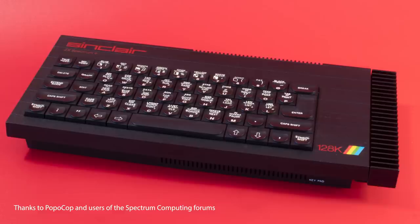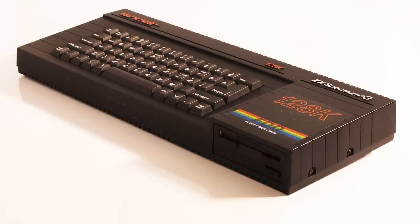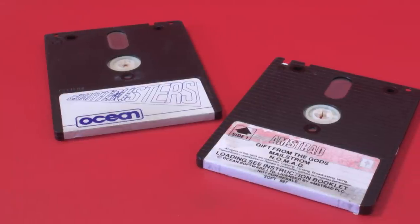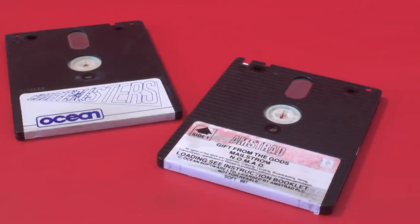When the Spectrum 128 was released in 1985, the games-playing public were eager to see what the extra features of this machine would bring to games. Following the Plus 2 in 1986, the Plus 3 arrived in 1987, giving us a mass storage device as well. What would the companies use this for? Sadly, we were initially disappointed.